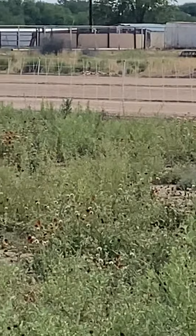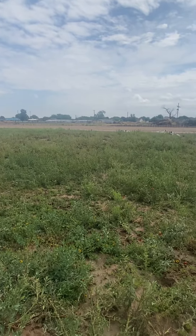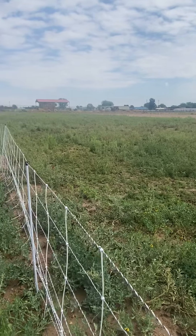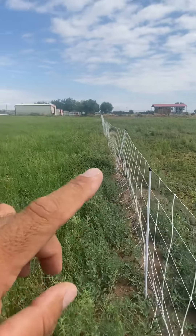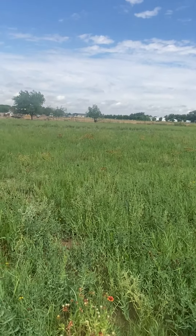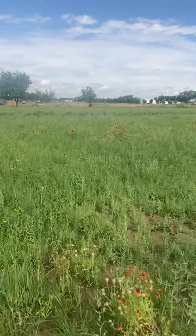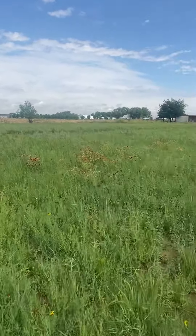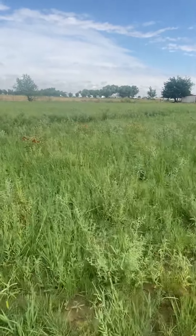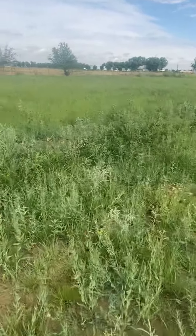They start out like this when I laser level, and then it becomes a native field. This field here is a little older, this one is a little newer than this one, and this one's a little newer than that one. The grass is crazy good — and the weeds and wildflowers. You can see here it has a berm right here that keeps the water from moving east and west.